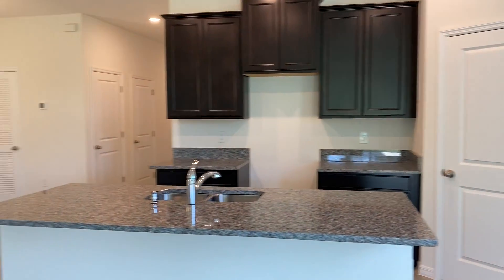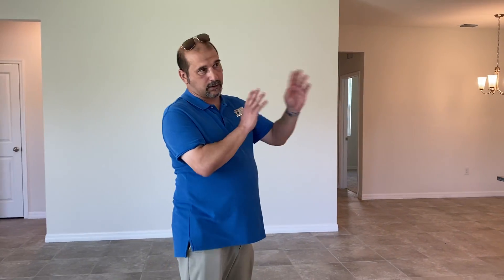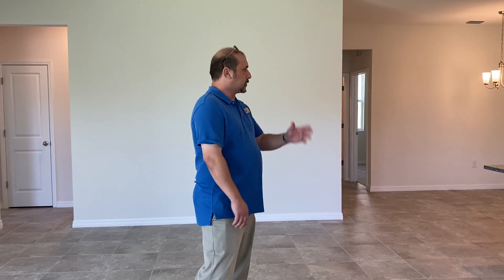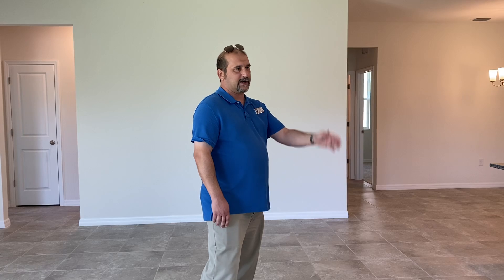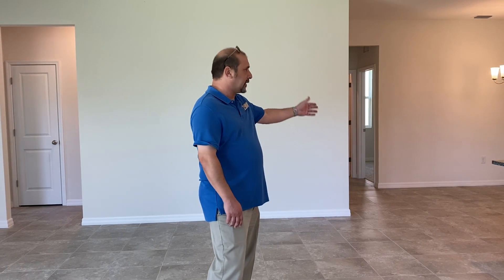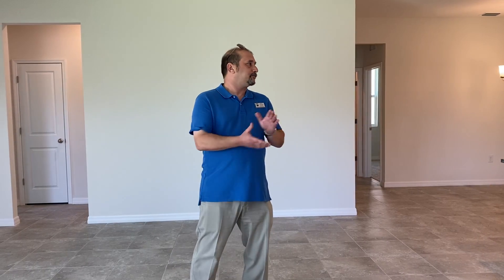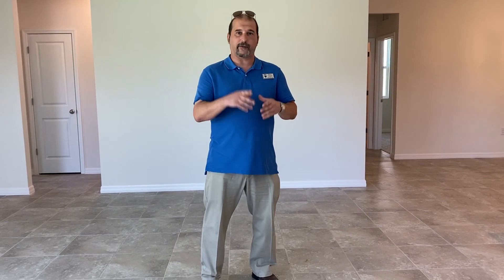So there you have it — four bedrooms, three baths, with the mother-in-law suite up front, a good-sized kitchen, beautiful-sized pantry, plenty of counter space, granite, a nice dining area, and a great room. All for $400,300. I will get this up a little bit later tonight for everybody else that is watching. Again, please stay safe and see you next time.